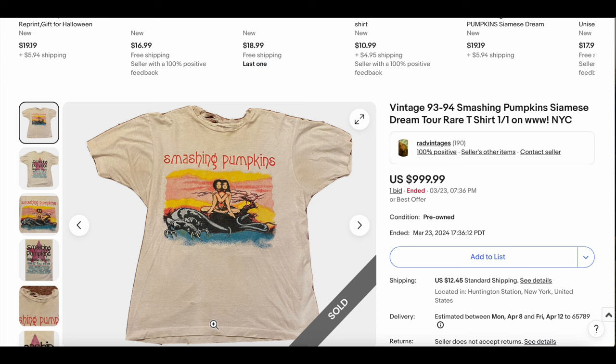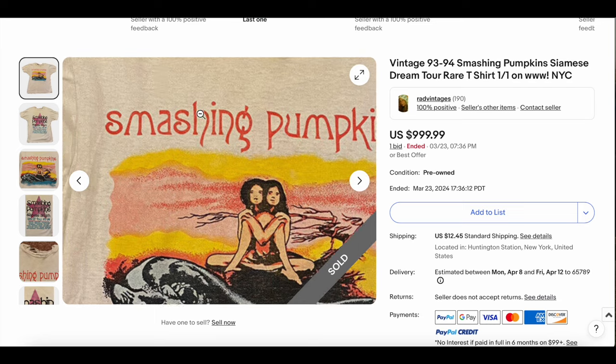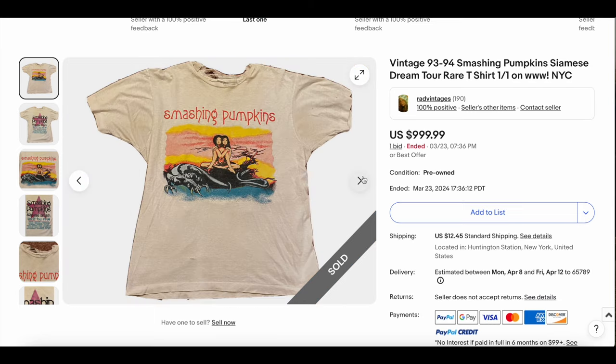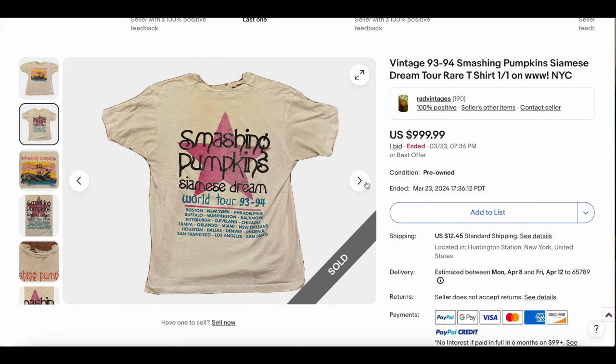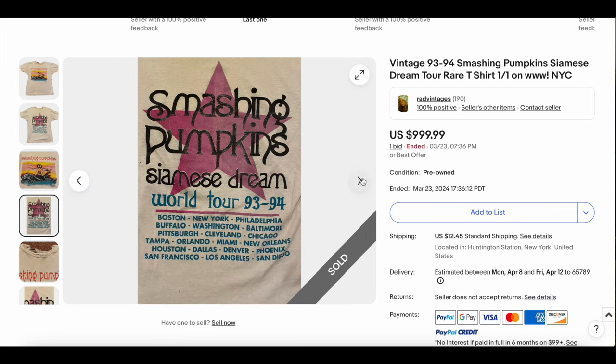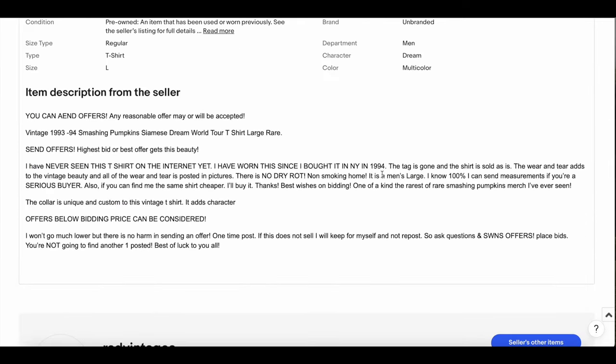Starting us off at number 10, we have the 1993-94 Smashing Pumpkins Siamese Dream t-shirt. This guy said it's one of one on the web — I've never seen this one before, so maybe he's right. Rad Vintages. This thing looks sick; it's one of the cooler Smashing Pumpkins tees I have seen. As far as I can tell, it's probably legit. He clearly doesn't seem to have found any other record of this t-shirt.